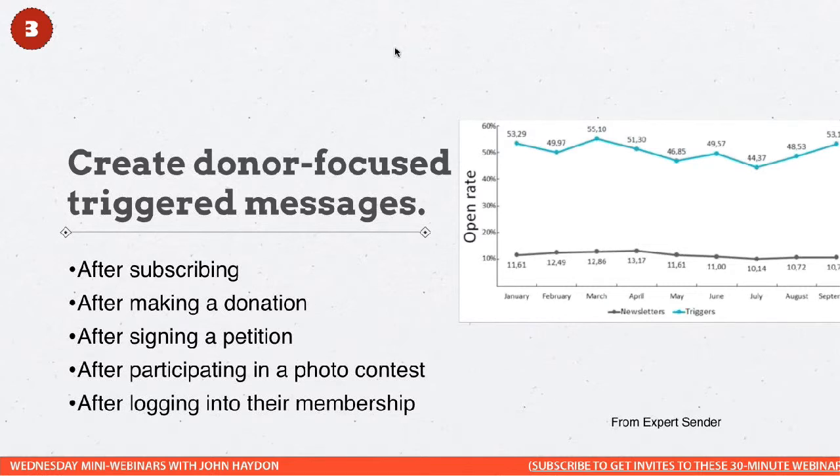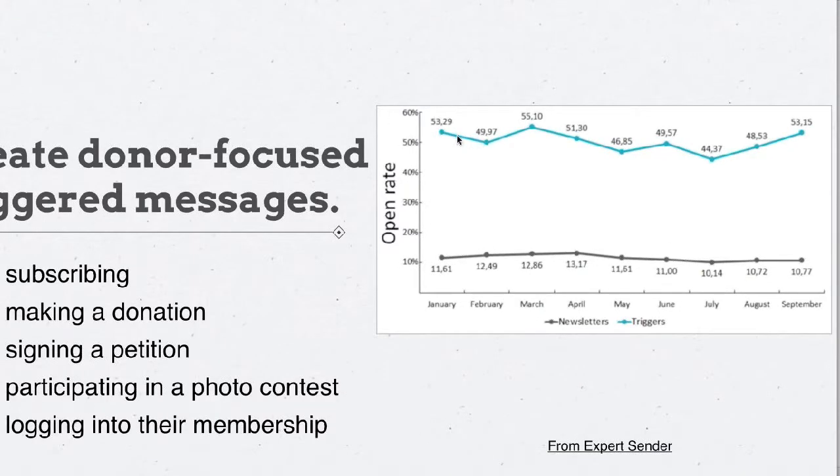Number three: create donor-focused triggered messages. And what does that mean? The research shown — the green line going across the top — is really speaking about open rate. The difference between the green line, the blue line, and the black line is: these are email blasts that go out, and these are triggered messages.